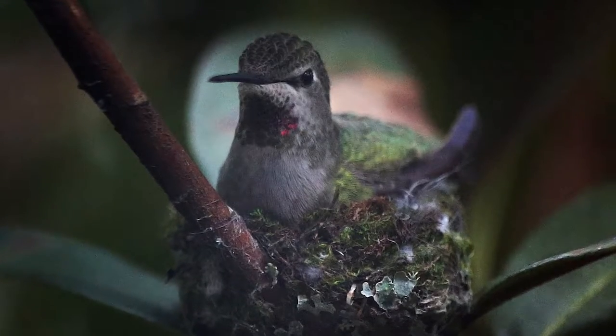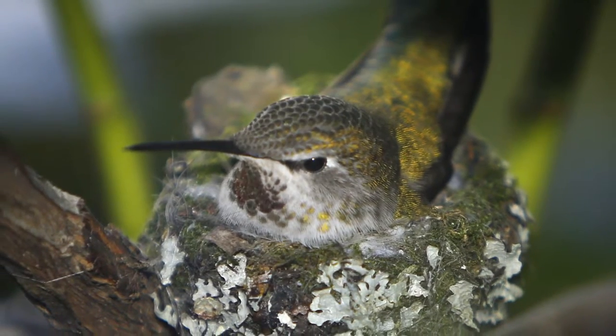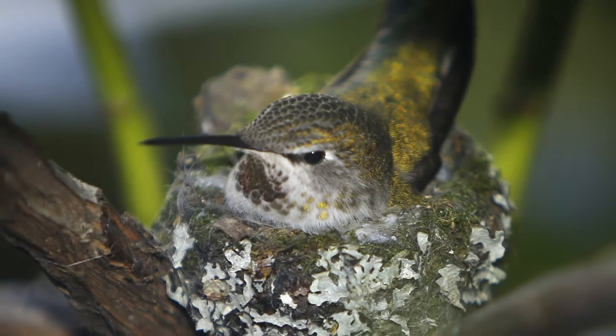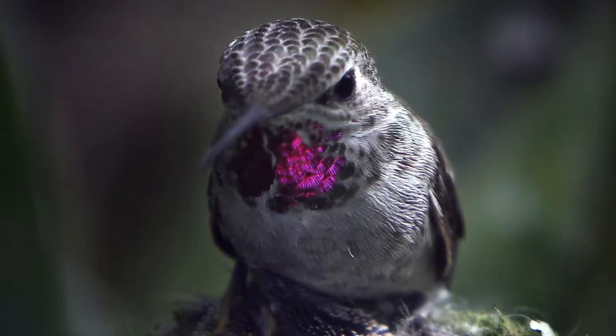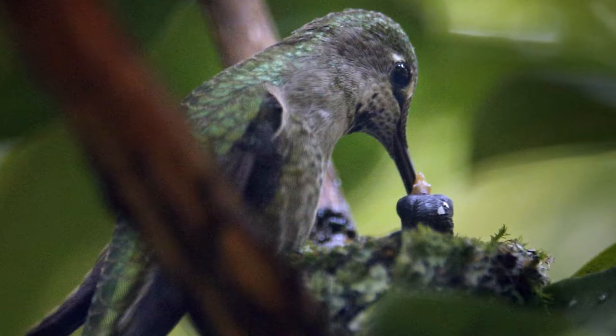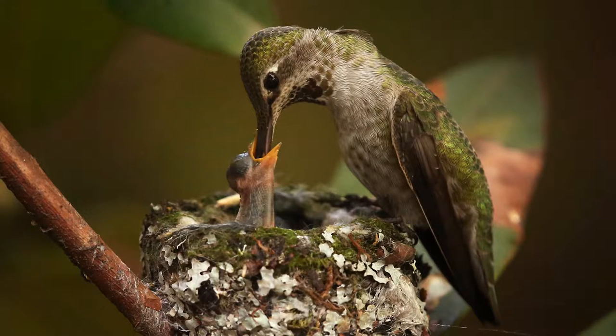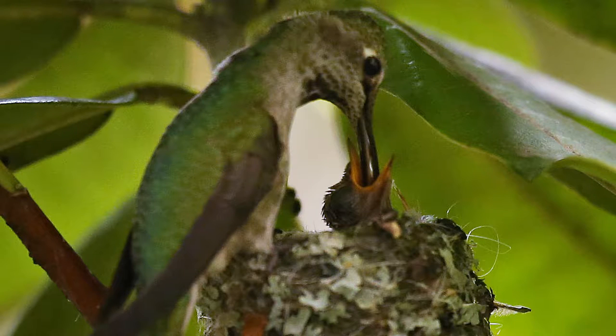After consulting with a handful of local bird experts, we are 99.9% sure this bird is an Anna's hummingbird. Anna's are the most common hummingbird along the Pacific Coast. The nesting season generally runs from February to the middle of April, and we've had the luck of seeing babies born and raised for five years in a row now.